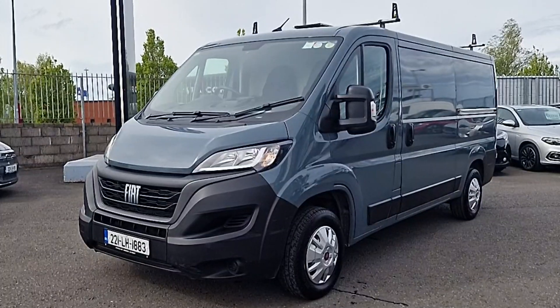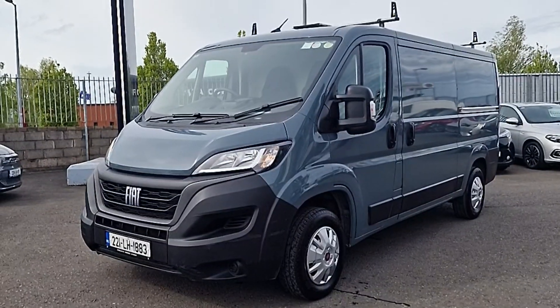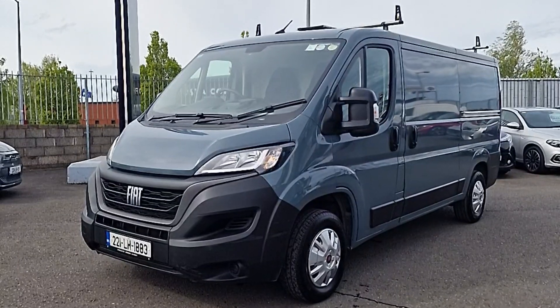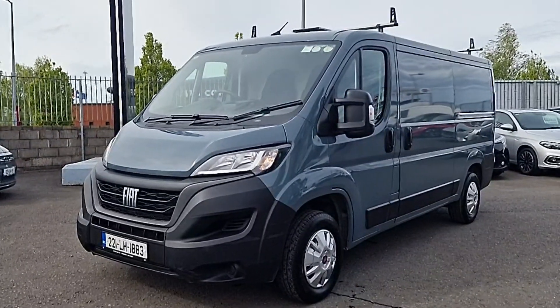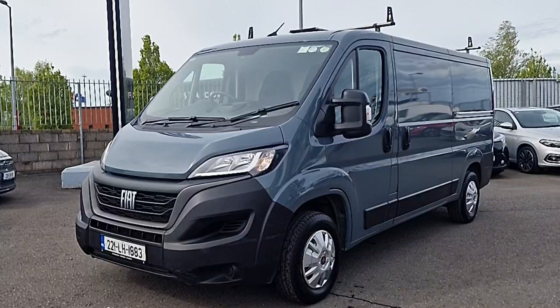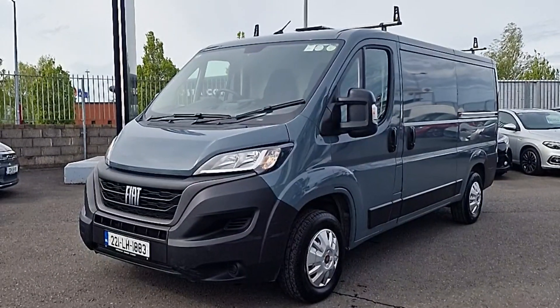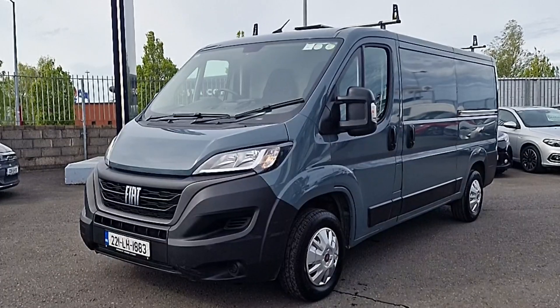We've got rear sensors, rear camera, it's ply lined, tow bar, shelving in the back, roof racks, wireless phone charging, wireless Apple CarPlay and Android Auto, satellite navigation, climate control air conditioning, keyless entry with auto locked doors and so much more.